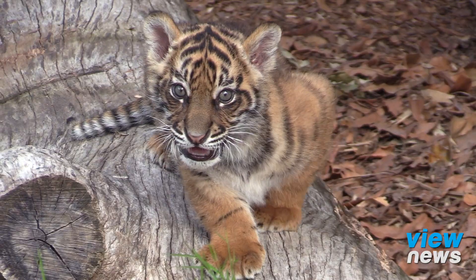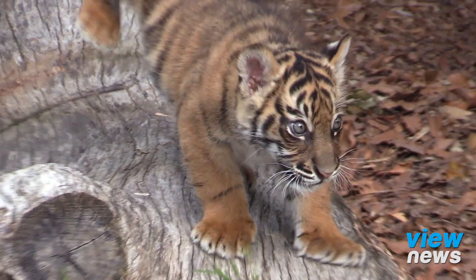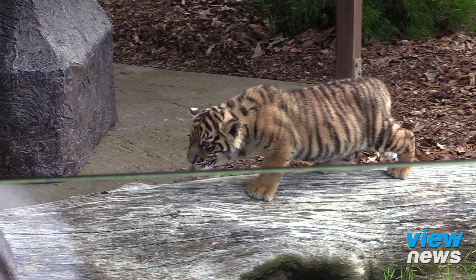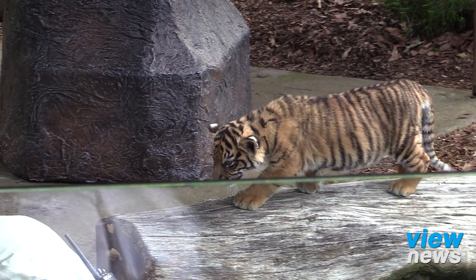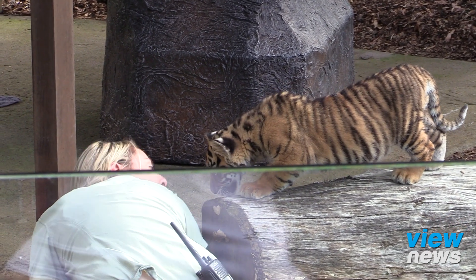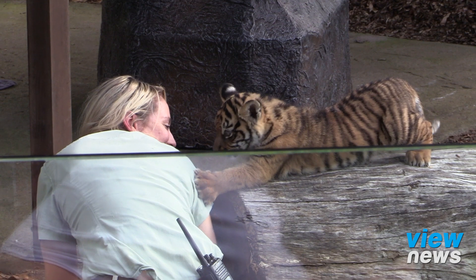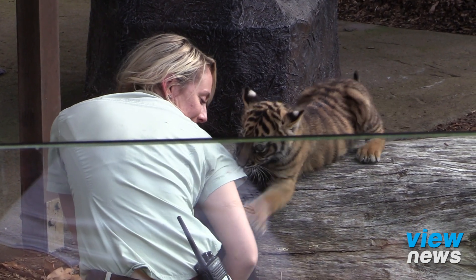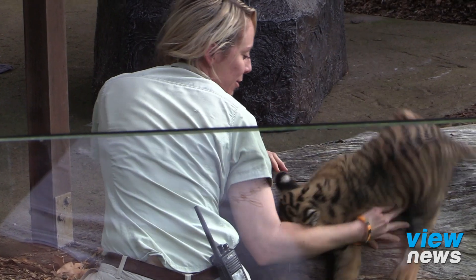Being a Sumatran tiger, Nelson is part of the Sumatran tiger breeding program, which is actually very important for Australasia. His mother Caitlin actually came to us from Indonesia, so she's a very important bloodline as well. Hopefully in the future we will see more cubs from Nelson — we'll see his bloodline continue, find him a girlfriend, and hopefully he'll have some little ones running around in this exhibit after him.